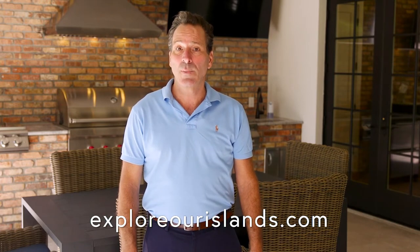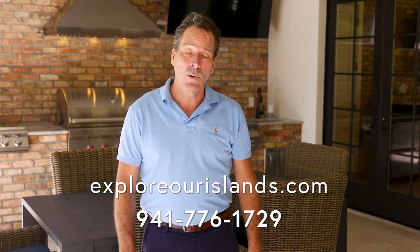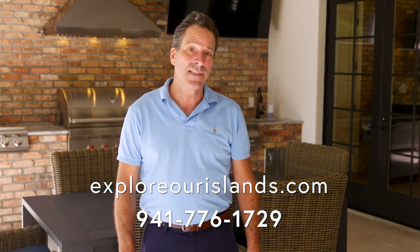Thanks for watching our tour of Lot 19. I'm Mike and I encourage you to visit our website exploreourislands.com for pricing and availability. Or feel free to call us at 941-776-1729. Have a great day!